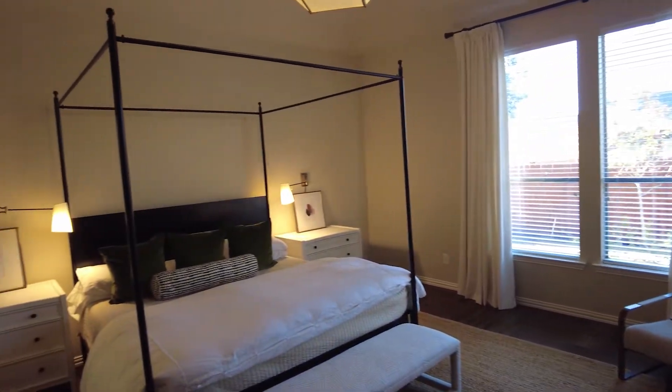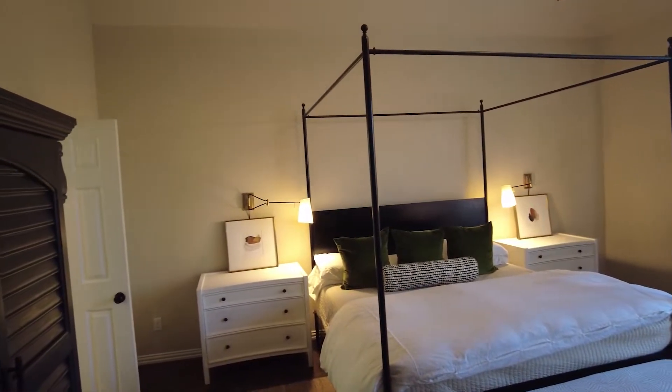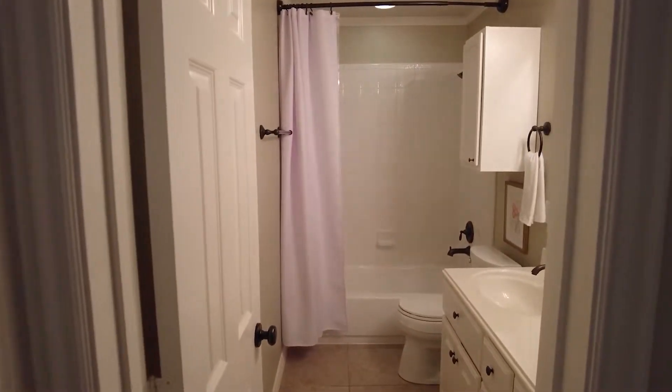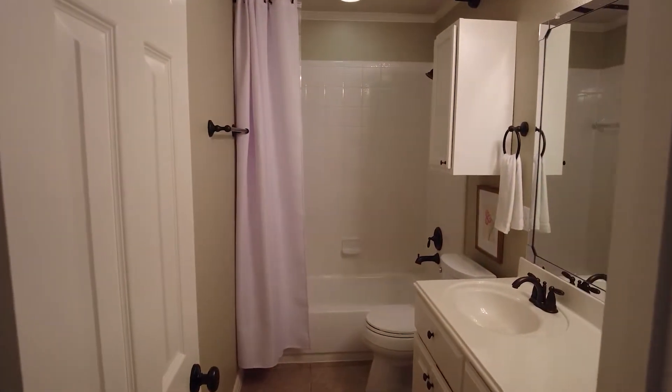Hi, everyone. Welcome to our video of 42 Vershire Circle here in the Woodlands, located in May Valley. It's a one and a half story home, 3,092 square feet according to the appraisal district, and it is listed for $489,900. Let's go in and take a peek at the inside.